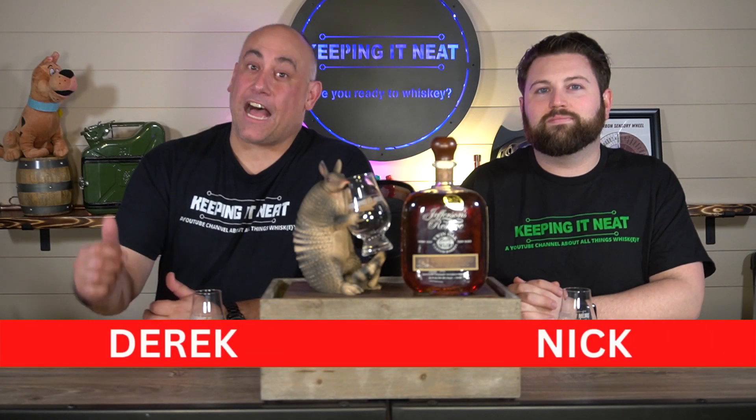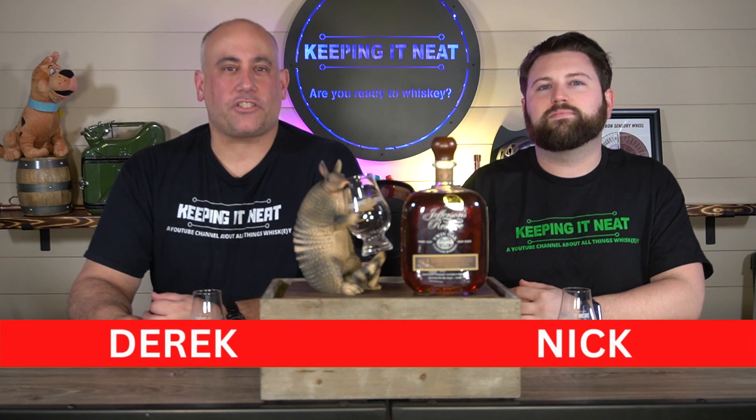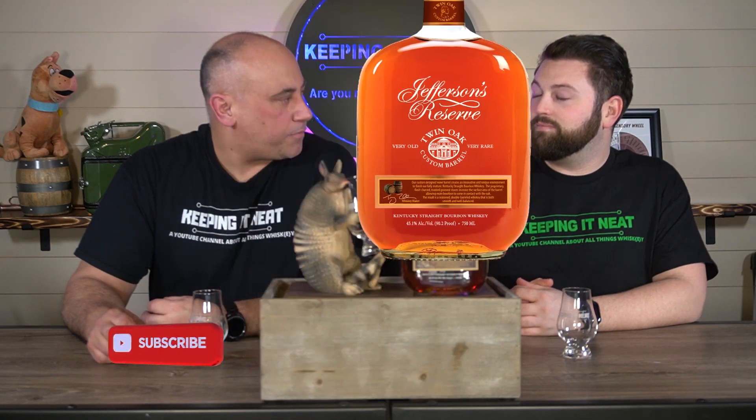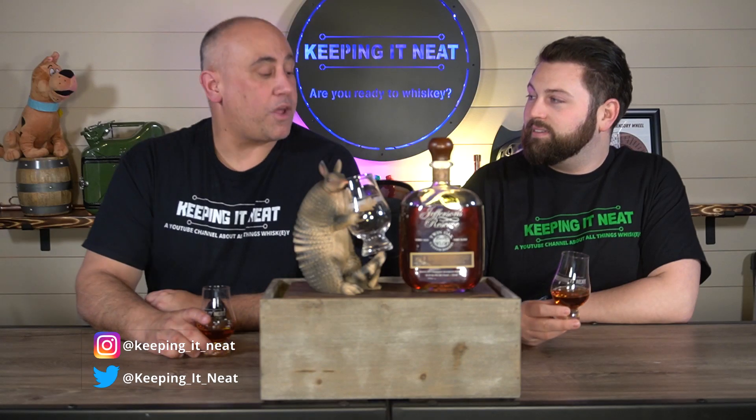Hey, kinfolk. Welcome back to Keeping It Neat. I'm Derek. I'm Nick. And we are here to try the Jefferson's Reserve Twin Oak Kentucky Straight Bourbon Whiskey. I believe I grabbed this when me and the bourbon babe went to Kentucky — we got this at the actual distillery, I think. I can't remember because we buy so many bottles here and there. Cost on this is like $89.99, somewhere in that range retail. Are you ready to whiskey, sir? Ready and able. Let's go.